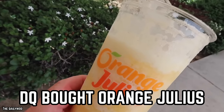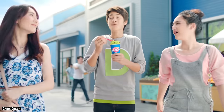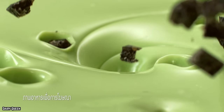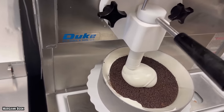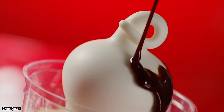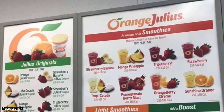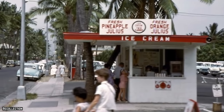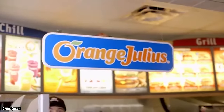DQ bought Orange Julius. If you've ever visited a Dairy Queen, you may have noticed that occasionally they offer unique menu items that go beyond the usual soft-serve, burgers, or ice cream shakes. Most Dairy Queen menus also feature a whole section devoted to a type of beverage you may not have even heard of. While the Orange Julius restaurant franchise isn't as well-known as it once was, you can still enjoy the delicious beverage at most Dairy Queen locations.